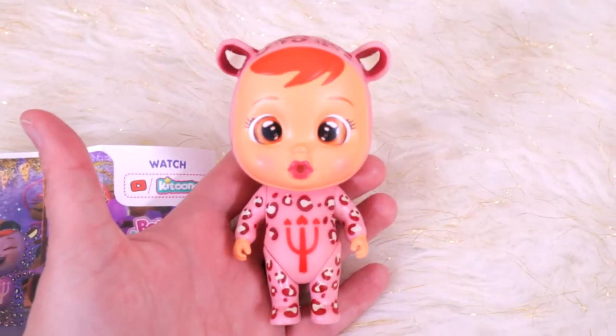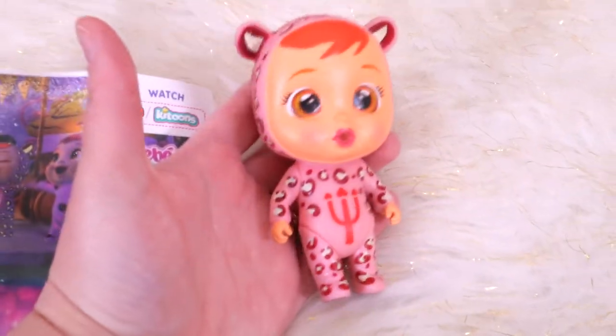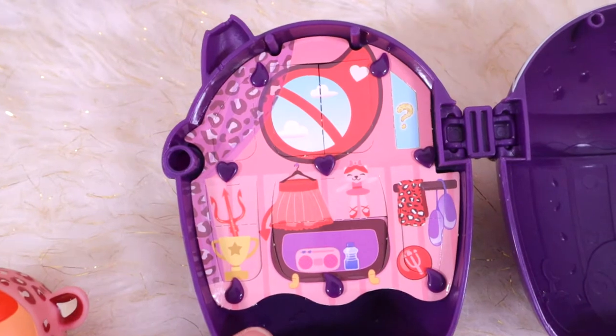And here is Leah! I don't love the double pitchfork theme — we're not really into that — but she's super cute! And here is her accessory thing. That is so cute, isn't it? And here is the background of her house, it's so pretty!